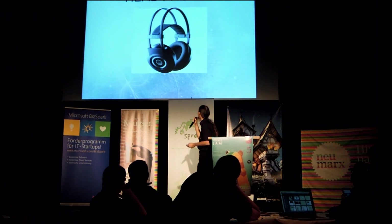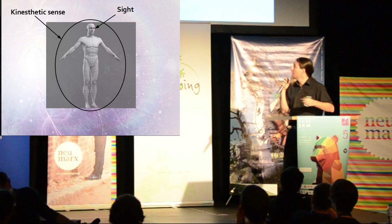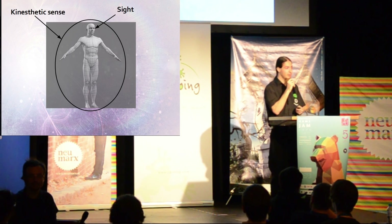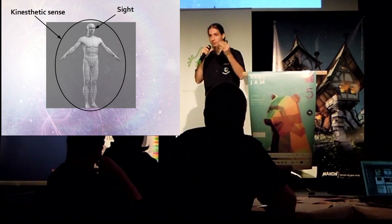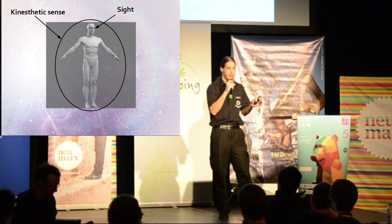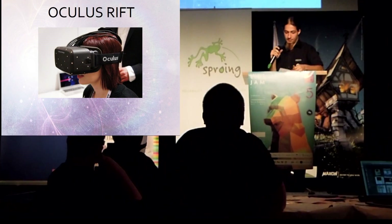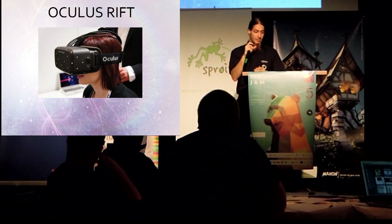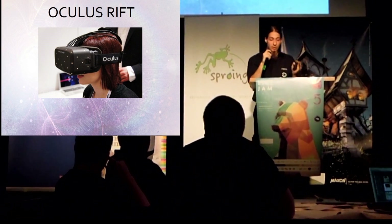Simulation of sounds can be done by usual headphones or speaker sound systems. The next two senses are the kinesthetic sense and sight — these two are mostly coupled together. The kinesthetic sense provides the brain with information about the relative position of the parts of the human body. So if you close your eyes and turn your head, the kinesthetic sense tells the brain where your head is aiming. A head-mounted display with a head-tracking system, like the Oculus Rift, can trick these senses and allows you to look around in virtual environments.